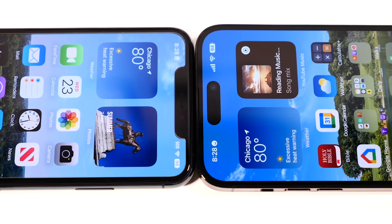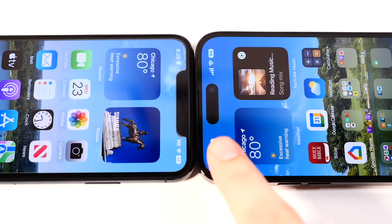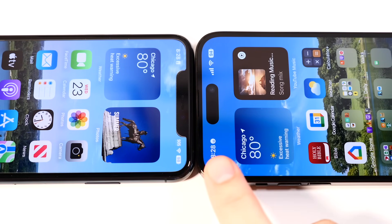The 11 Pro Max has a noticeably bigger notch, while the 14 Pro Max features the Dynamic Island, which really does set it apart and makes it look like a much newer phone. Honestly though, the Galaxy S10 Plus had a similar cutout style back in 2019, so it would have looked current even then. I do think Apple is behind when it comes to the display design.